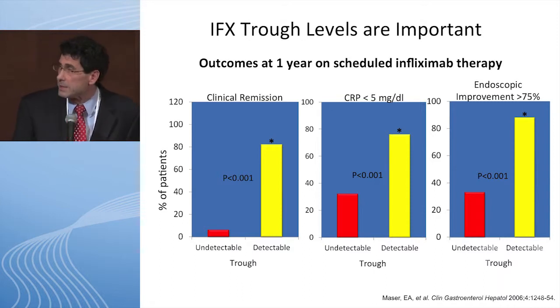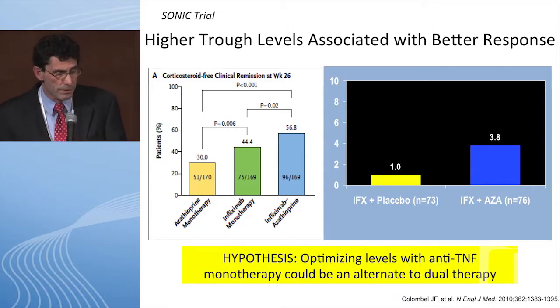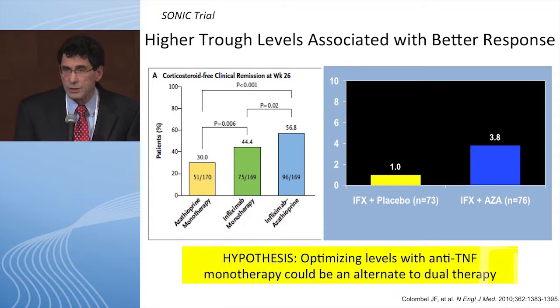The SONIC trial was an adult study of newly diagnosed Crohn's patients randomized to azathioprine alone, infliximab alone, or azathioprine with infliximab. Combination therapy was superior to monotherapy, and infliximab monotherapy was superior to azathioprine monotherapy. But in the sub-analysis, patients on combination therapy had higher infliximab levels — 3.8 — compared to monotherapy patients. This raises the possibility that optimizing levels with anti-TNF monotherapy could be an alternative to dual therapy.